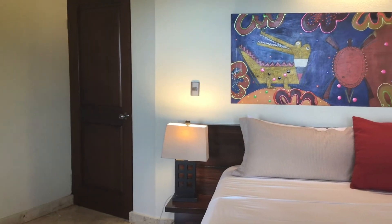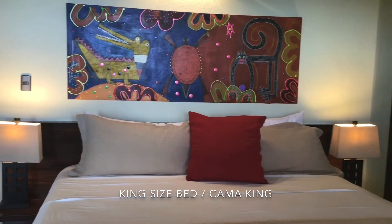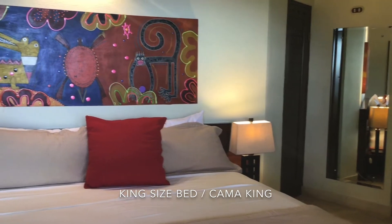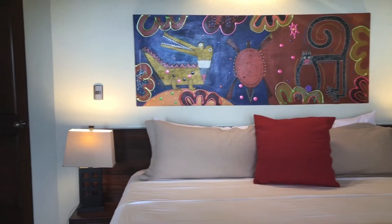This is the Mot Mot Hideaway bedroom. It has a king size bed, safe, air conditioning, and closet. Esta es la habitación de Villa Mot Mot Hideaway. Cuenta con una cama king size, caja fuerte, aire acondicionado, televisión y closet.